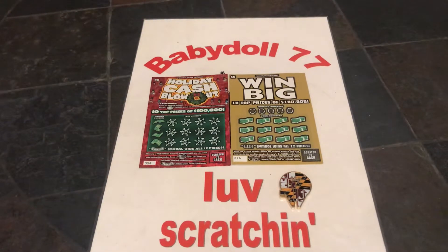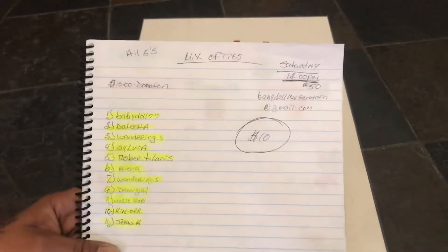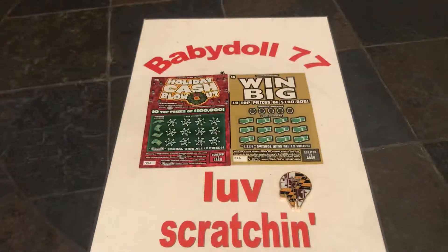Hi guys, it's Babydoll77, Love Scratchin'. Okay guys, we got the $10 rollover for the mix of ticks. That was a brutal session, guys, but let's see if we could redeem ourselves.